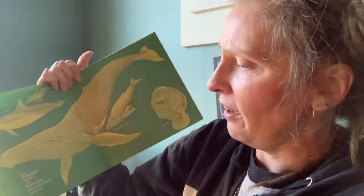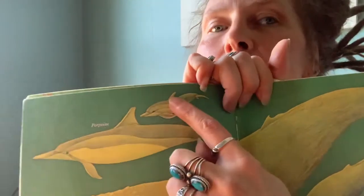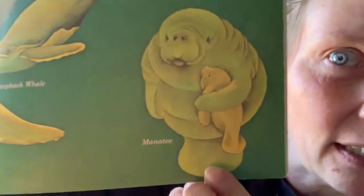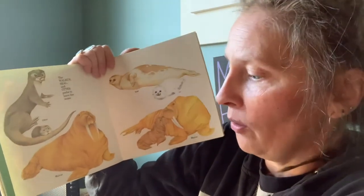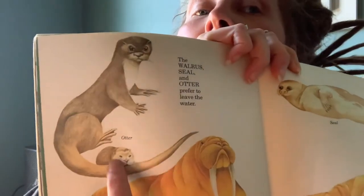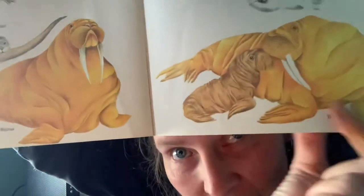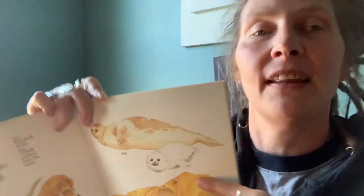The porpoise, whale, and manatee have their babies in the sea — there's the porpoise with their babies, here's a humpback whale with their baby, and look at the manatee — they hold their babies just like we hold our babies. The walrus, seal, and otter prefer to leave the water when they have their babies — there's the otter with their babies and the big walrus with their babies. And there's the seal — when the baby seals are born, they are furry and white to camouflage them in the wild.